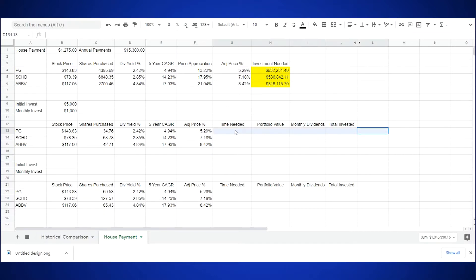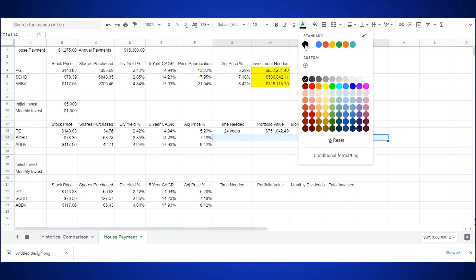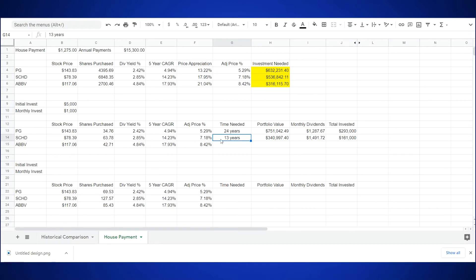With Procter & Gamble, it takes us a total of 24 years to reach our $1,275 per month minimum requirement. We have a total portfolio value of $751,042.49 at the end of that time, earning us monthly dividends in the amount of $1,287.67, and we've invested a total amount of $293,000. When we make our simulation with SCHD, we see that it will take us 13 years to arrive at a point where our dividends are covering our monthly mortgage payment. We now have a total portfolio value of $340,997.40, earning us monthly dividends in the amount of $1,491.72, and we've invested a total amount of $161,000 of our hard-earned cash.